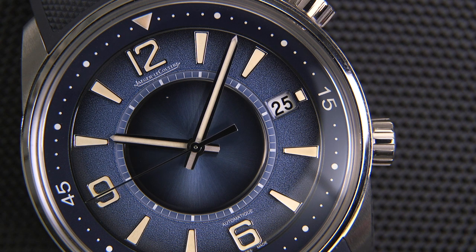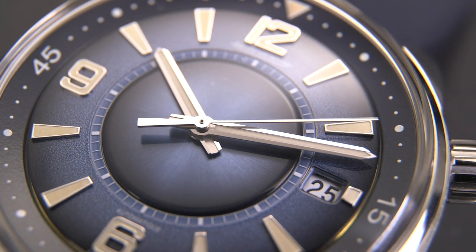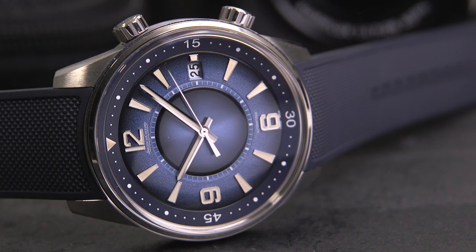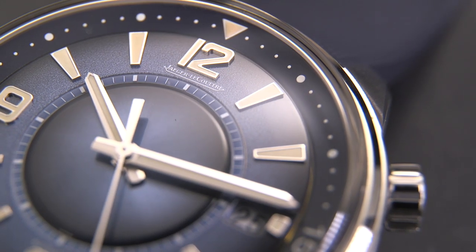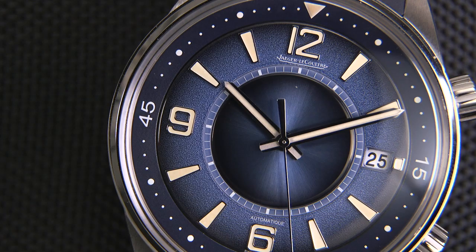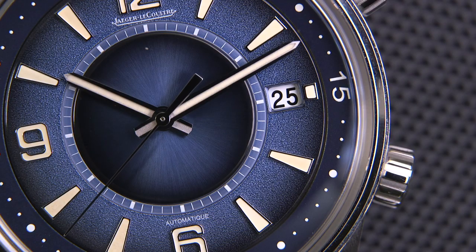Saving the best for last — the dial. We have the hour and minute hands, plus the sweep seconds hand. At three o'clock there is a date window — not something everyone will enjoy. Arabic numerals at 6, 9, and 12. Trapezoidal hour markers, all with lume, including the hour and minute hands. The dial has an amazing finish: hand lacquered with the signature three finishes — sunrayed, grained, and opaline. And then there is this blue double gradient, which is unique to this model and one of the most striking features.